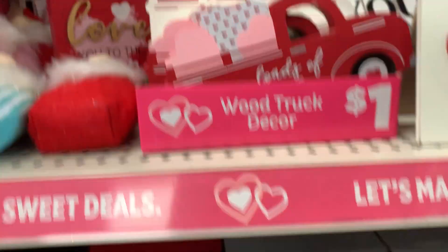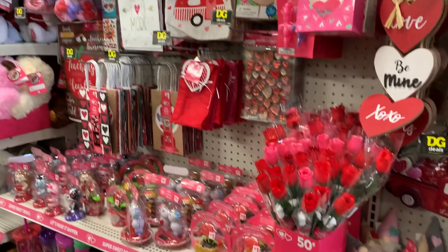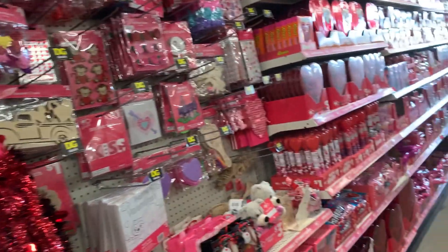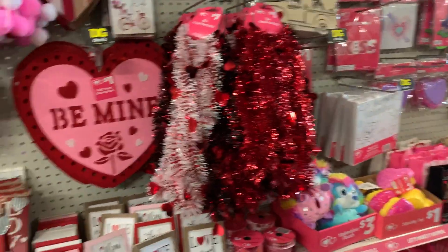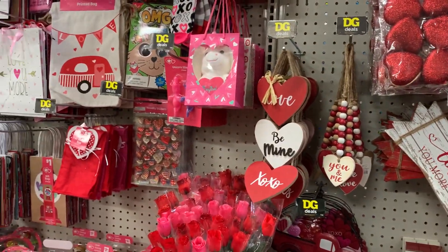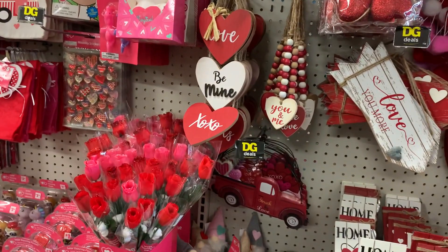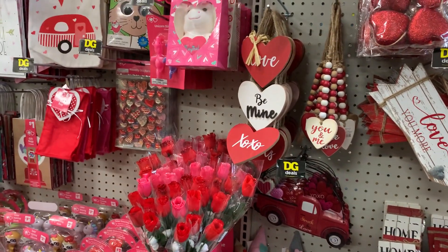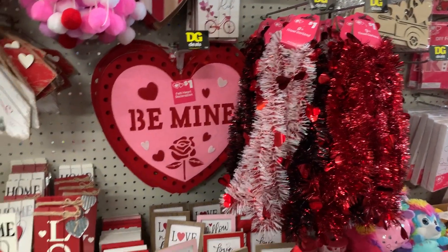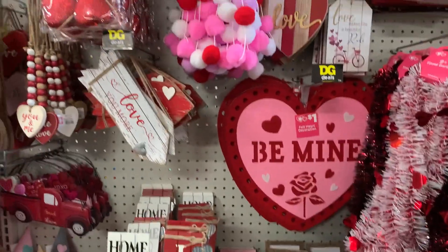Okay, this is all that we see so far at our local Dollar General. Hopefully I can stop by another one soon, just to see what else they have — every store is different. But yeah, I just wanted to stop by and record what I see. Hopefully you guys can find some of these items. They're super cute and the prices aren't that bad!